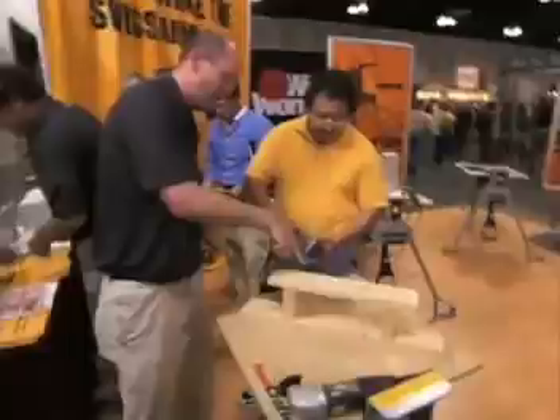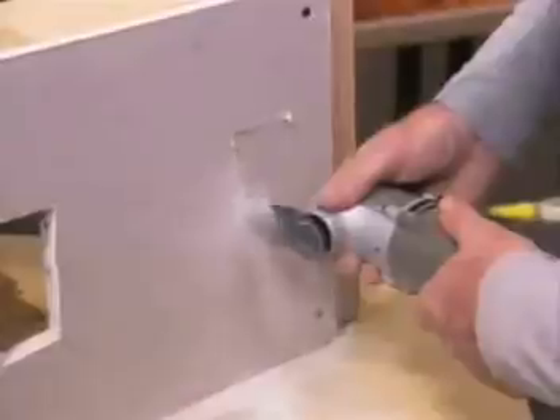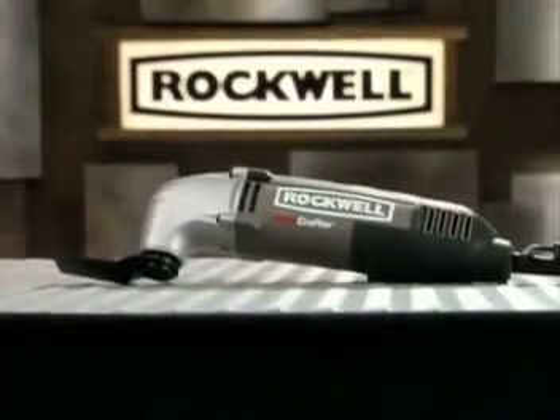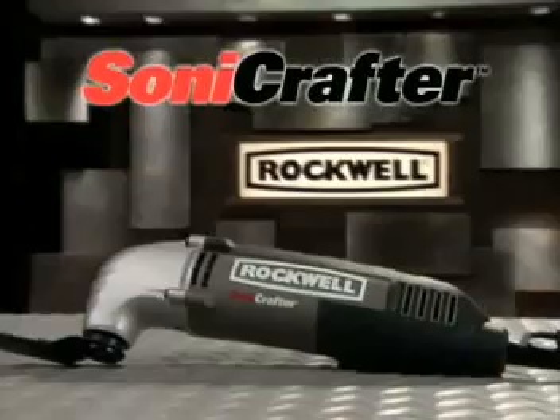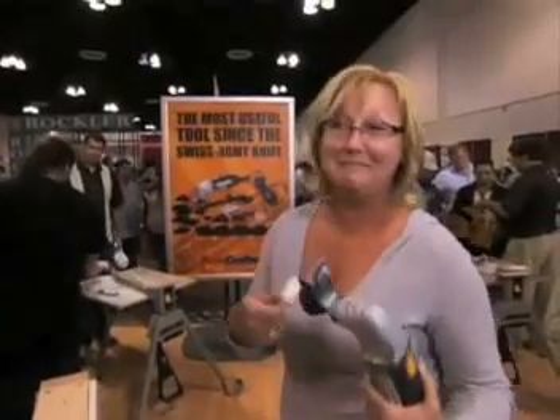It's the one power tool system that everybody is talking about. Introducing the multipurpose power and performance of the incredible all-in-one Sonicrafter from Rockwell. If I can use it, pretty much anybody can use it. I am going to get one of these.